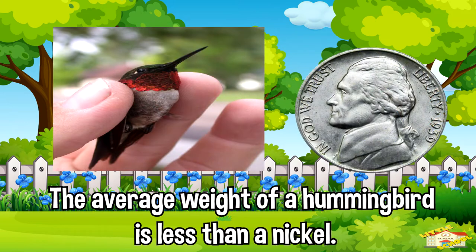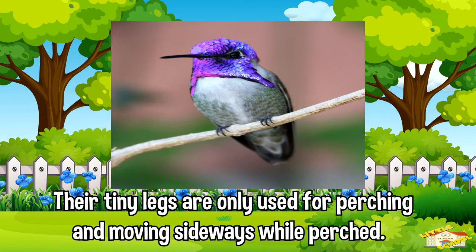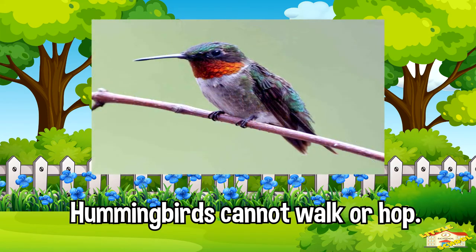The average weight of a hummingbird is less than a nickel. Their tiny legs are only used for perching and moving sideways while perched — they can't walk or hop.